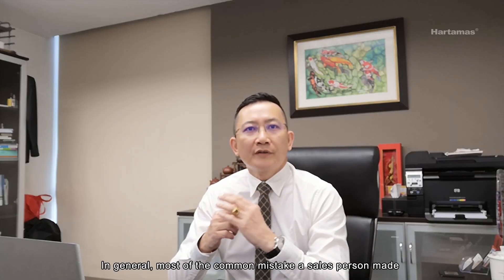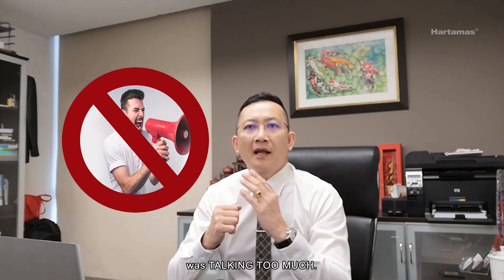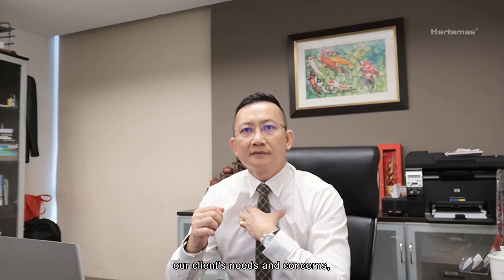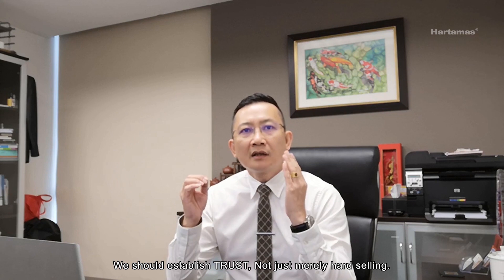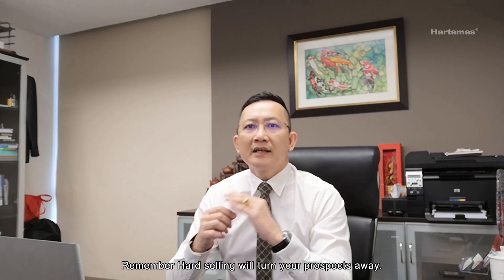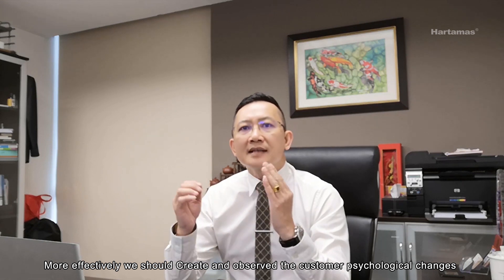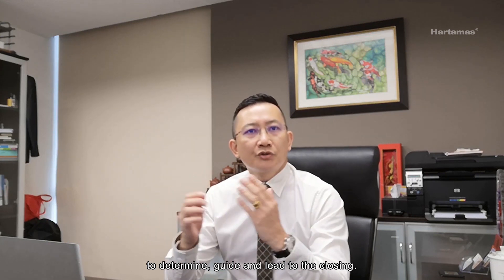In general, most of the common mistakes a salesperson makes is talking too much. As a salesperson, we should ask more relevant questions to find out our client's needs and concerns. Pay attention to what they are telling us. We should establish trust, not just merely hard sell. Remember, hard selling will turn your prospect away.